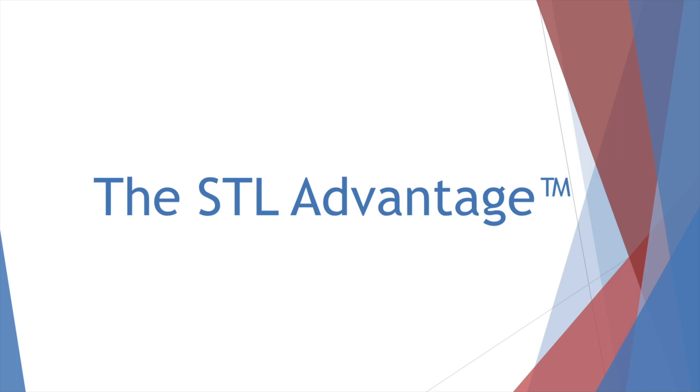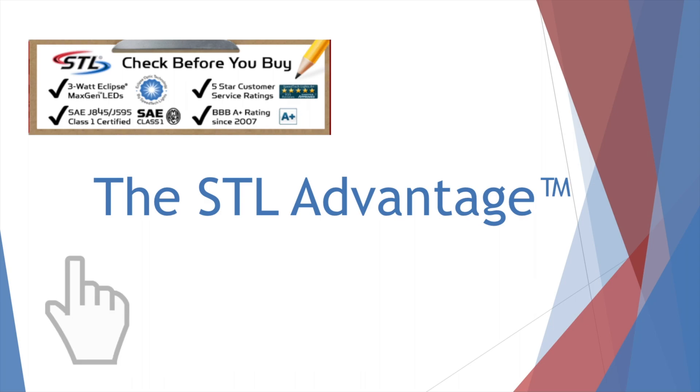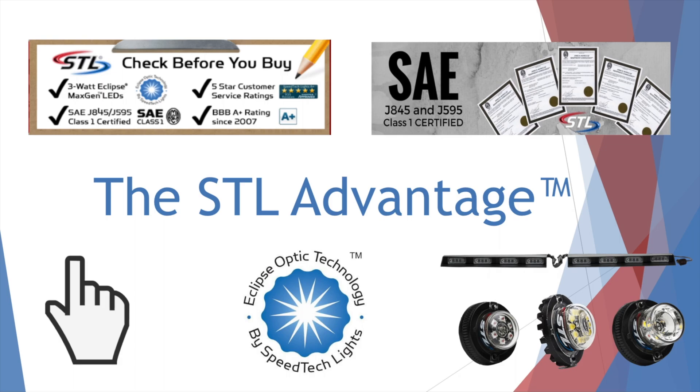If you miss a webinar, don't worry. We'll unveil a new webinar the first week of every month and host a replay the following Wednesdays. Today we're introducing the concept, but you can expect future Webinar Wednesdays to cover things like what to consider before buying, unique features on our website you won't find anywhere else, SAE certifications and what they mean, Eclipse Optic Technology and MaxGen LED technology, and other important information like the launch of new products, certain product spotlights, or just informative videos on current products.